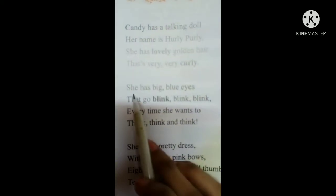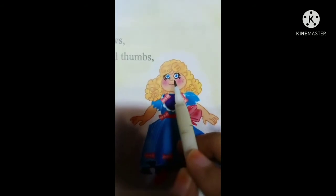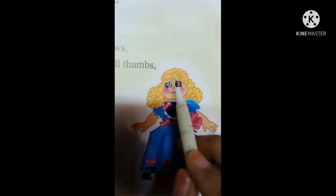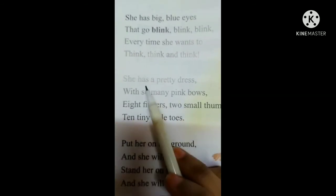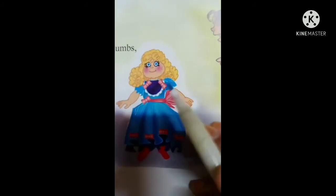Second paragraph: she has big blue eyes that go blink, blink, blink — meaning she can blink her eyes again and again. Every time she wants to think, think, think — every time this doll thinks. She has a pretty dress with so many pink bows — she has a beautiful, pretty dress and so many pink bows.